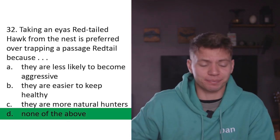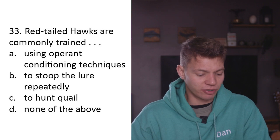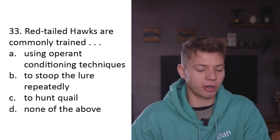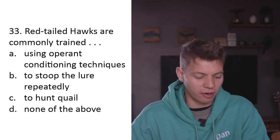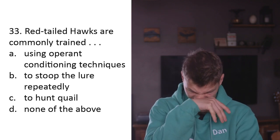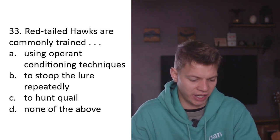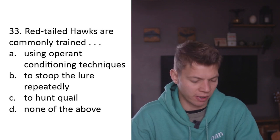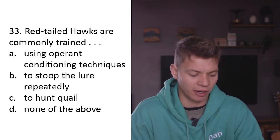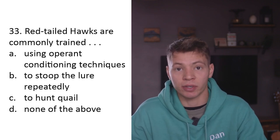Question thirty-three: Red-tailed hawks are commonly trained A) using operant conditioning techniques, B) to stoop to the lure repeatedly, C) to hunt quail, D) none of the above. You don't want a red-tailed hawk stooping to a lure. Hunting quail - yeah, but I feel it's a bit small for a red-tailed hawk; they'd prefer something more substantial like a pheasant, rabbit, or hare. Using operant conditioning techniques - that's how we should be training every single animal. A.